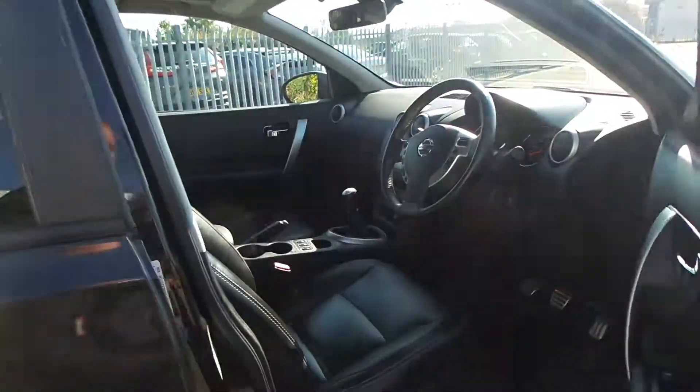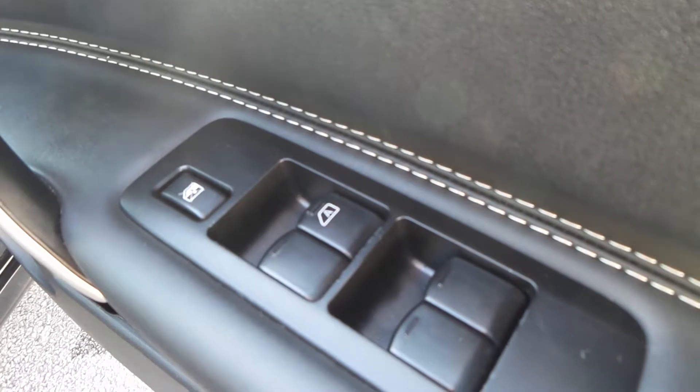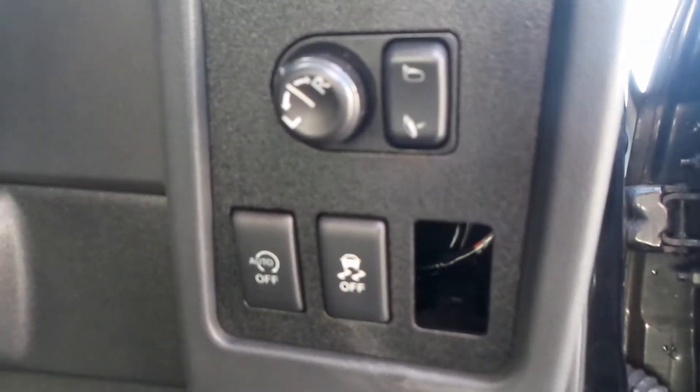Remote central locking and keyless ignition with engine start-stop. On the driver's door there are controls for your windows. Inside on the dashboard you get your wing mirror controls.